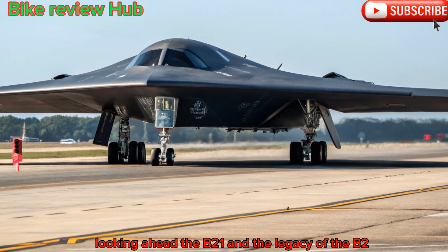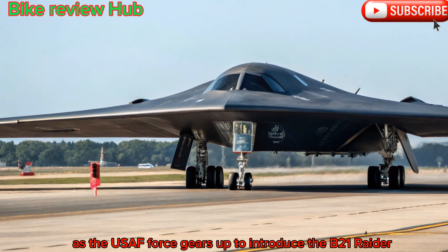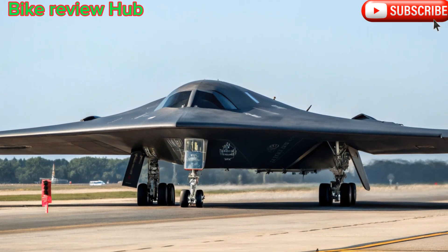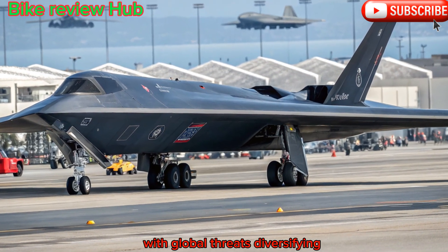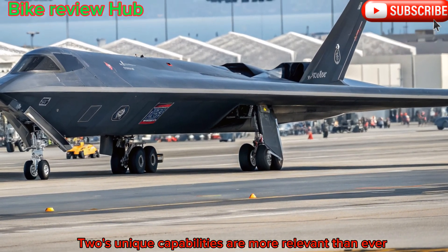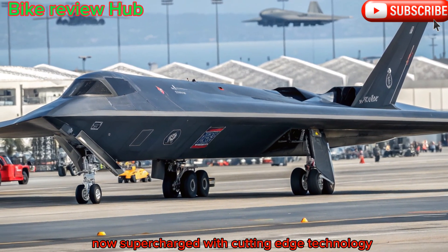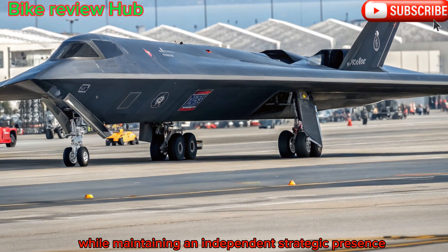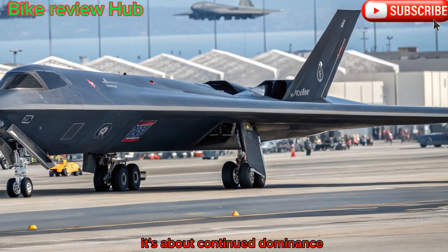Looking ahead — the B-21 and the legacy of the B-2. As the U.S. Air Force gears up to introduce the B-21 Raider, some might wonder why the B-2 is still being upgraded. The answer is strategic necessity. With global threats diversifying from conventional forces to cyber and autonomous systems, the B-2's unique capabilities are more relevant than ever. Its proven design, now supercharged with cutting-edge technology, ensures that it can complement next-generation platforms while maintaining an independent strategic presence. The 2025 upgrade isn't just about survival — it's about continued dominance.